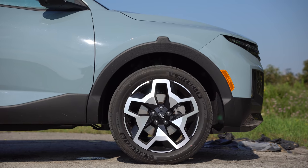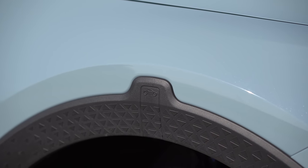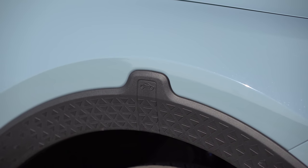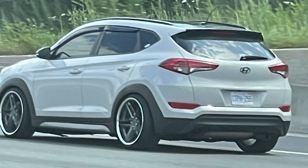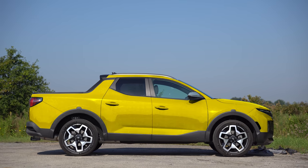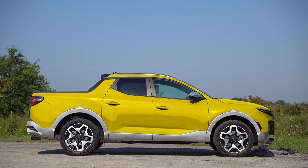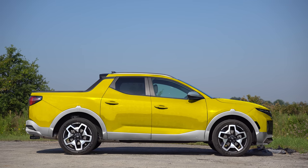With those plasticky arches, someone's going to dump this and it's going to look fantastic. This yellow with silver cladding — I've turned this into the Photoshop Subaru Baja that everybody wanted to see. That is sick.